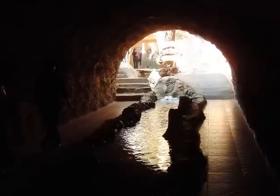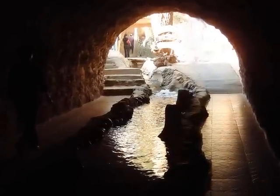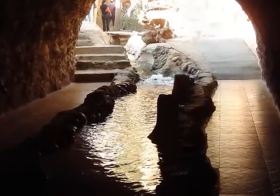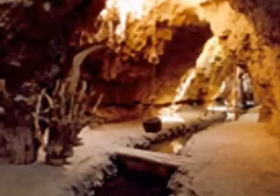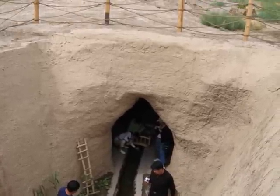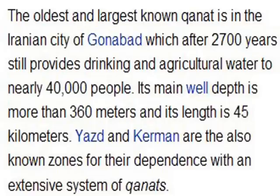There's not a lot to see in a kanat because the tunnels are very small and underground, but we'll take a look at some of the ones in Turpan, China. The largest and oldest kanat in Iran is Ganabad, which still works after 2,700 years and provides water for 40,000 people. Its main well depth is 360 meters and it extends over 45 kilometers.